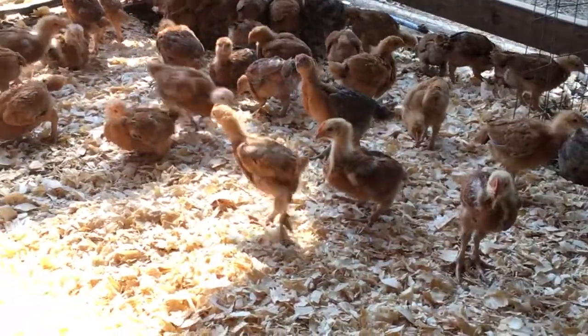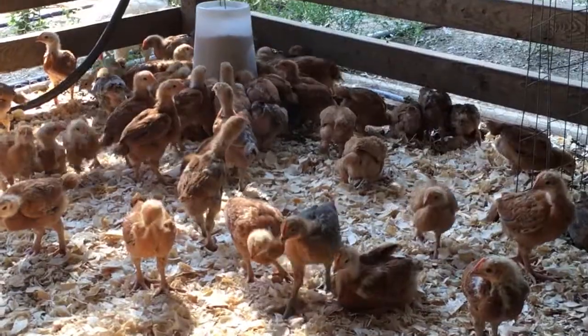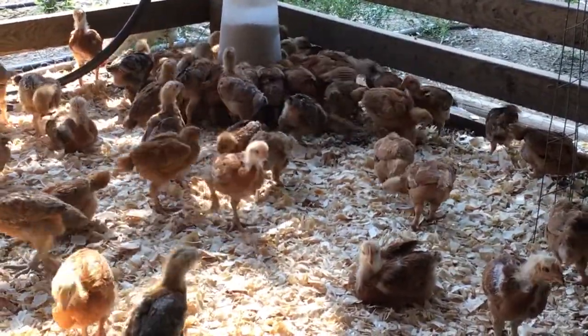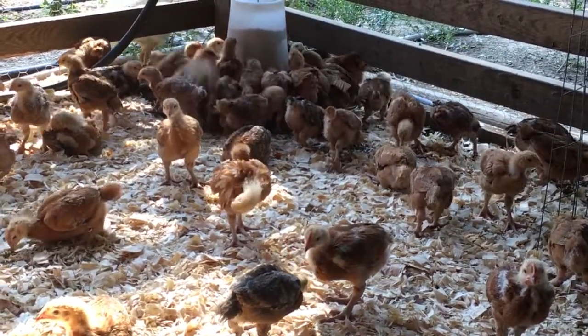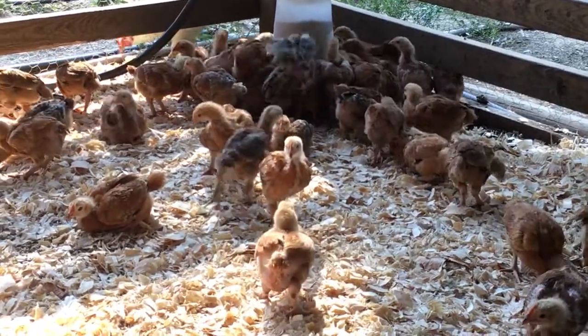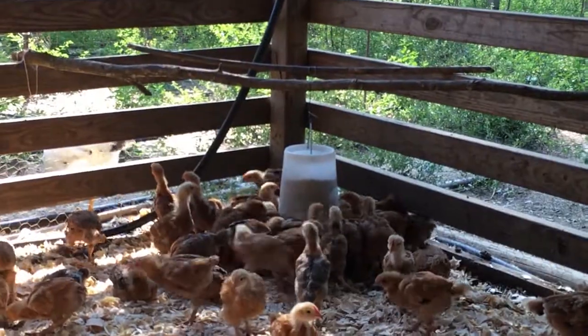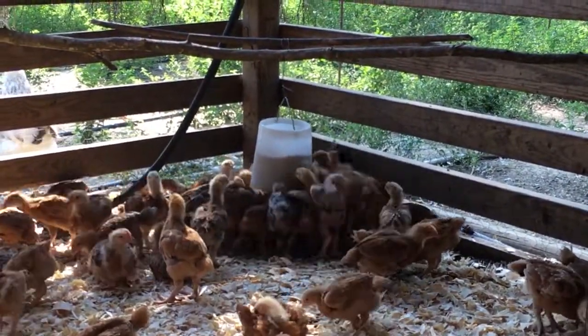We're very happy with the way they're looking — they're all healthy. We haven't lost any of these, I don't think. There was one that acted a little strange when I took them out of the box, and I actually propped it up on that perch up there.